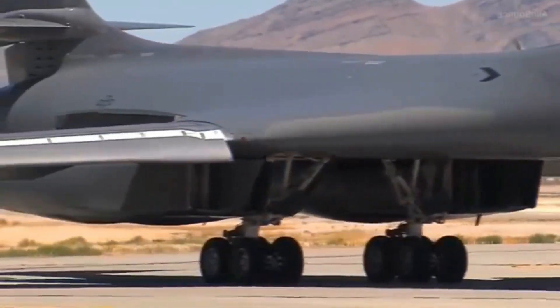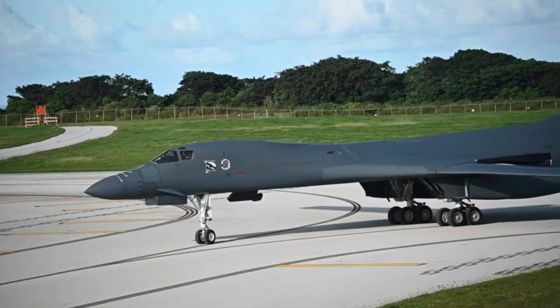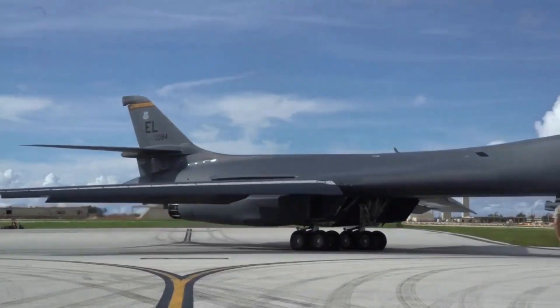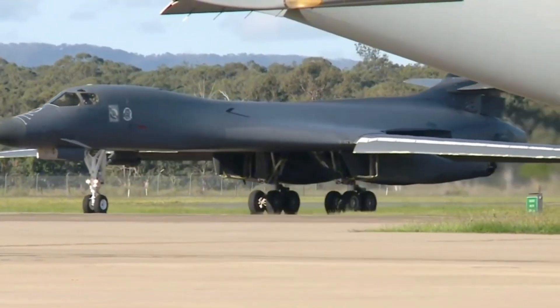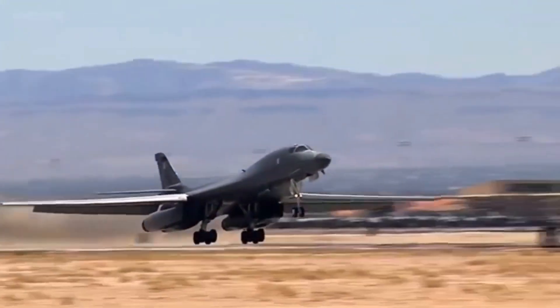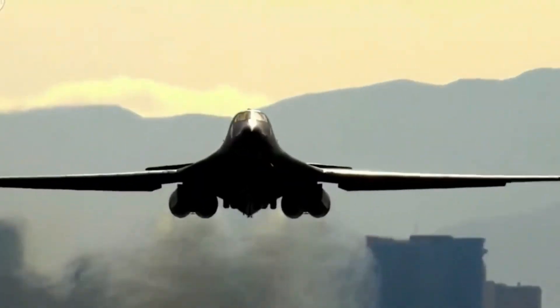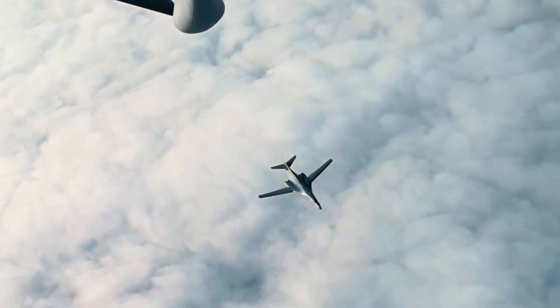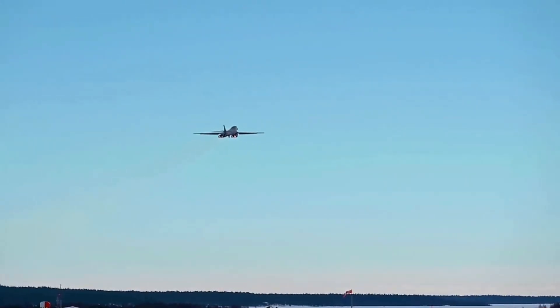Today, the B-1 is renowned for its versatility, capable of delivering precision-guided munitions, supporting close air support missions, and executing strategic strikes with unparalleled speed and precision. As global threats evolve, so does the B-1, ensuring its place as one of the most advanced bombers in the world, even as the U.S. prepares to introduce newer technologies like the B-21 Raider.